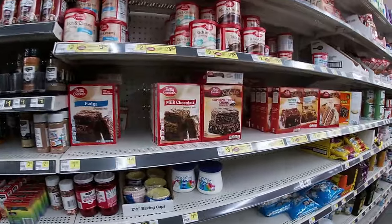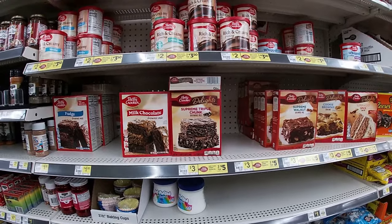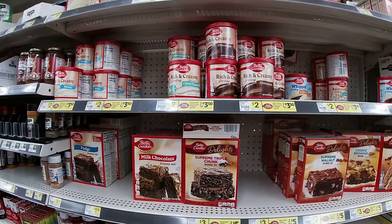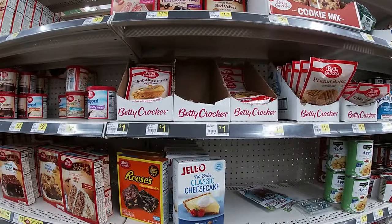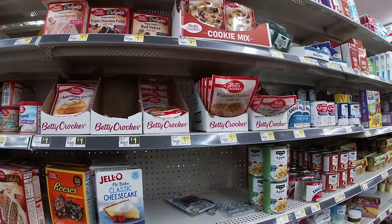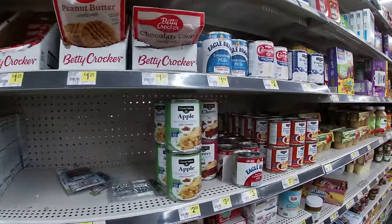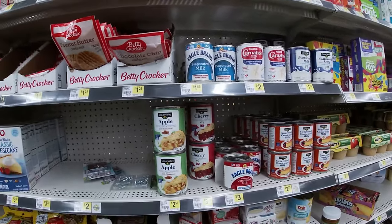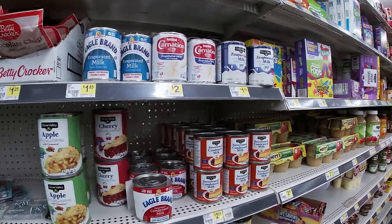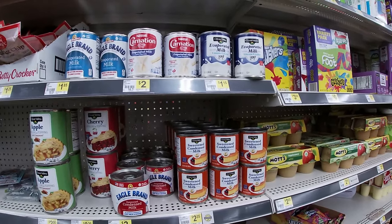They got cake mixes — well those are brownie mixes, two for five. They're yummy. Frosting mixes two for $3.50. They got the cookie mixes, some are a dollar — peanut butter and chocolate chip a dollar 25. And they got evaporated milk: Eagle Brand $1.85, two dollars for the Carnation, or you can just go with the Clover Valley for 12 fluid ounces for about $1.15.